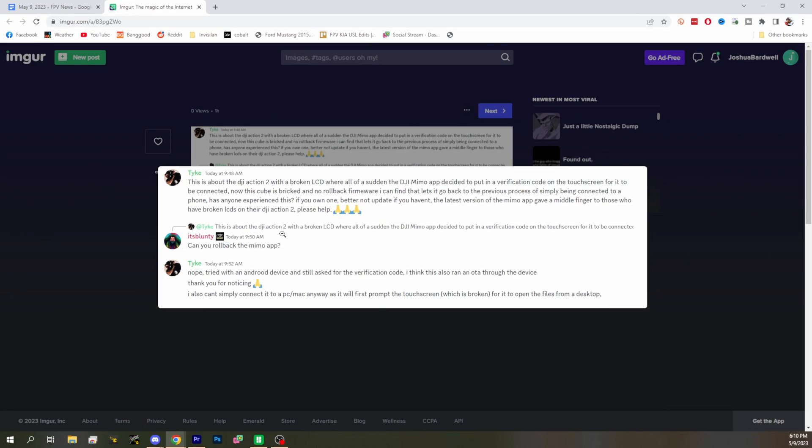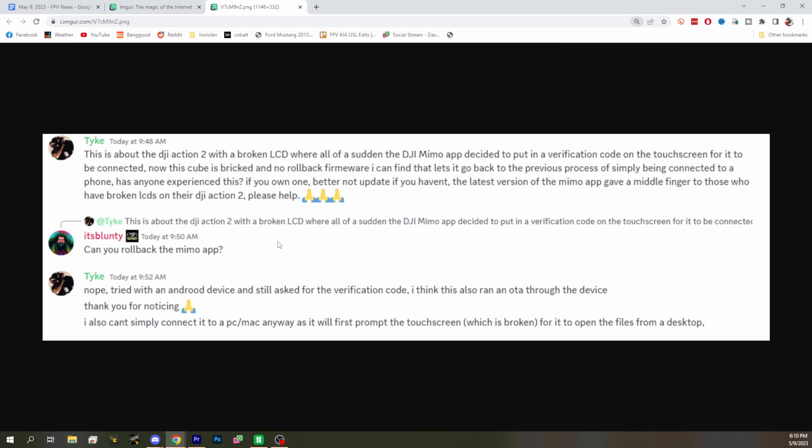We struggled with how to report this next one. We're going to show the message we got and then try to clarify what actually happened — so this isn't necessarily the full story. Basically, the person has a DJI Action 2 with a broken LCD. The DJI MIMO app put up a code on the touch screen to be confirmed. However, with a broken LCD he has no touch screen to enter the code, so his Action 2 won't work anymore. Firmware rollback doesn't matter because it was the app that got updated, and now he's in what he'd call a brick state. The DJI Action 2 can be bought with an extra attachment that gives you a touch screen to do actions on it, but it seems like he doesn't have that piece.